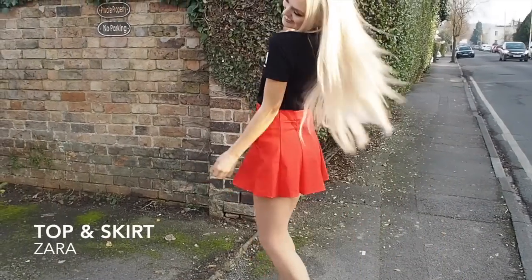Now let's glam this outfit up. I'll show you how we're going to take it from day to night, from punk to girly, and every style in between. Here is a look at the basic outfit of the top and the skirt.